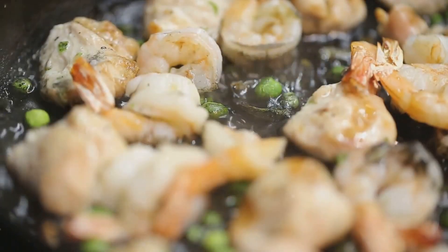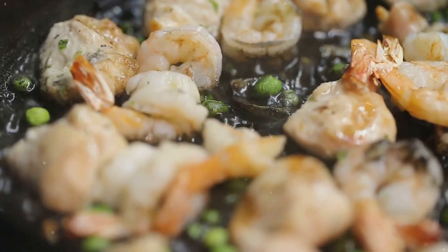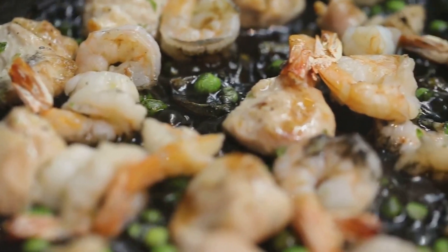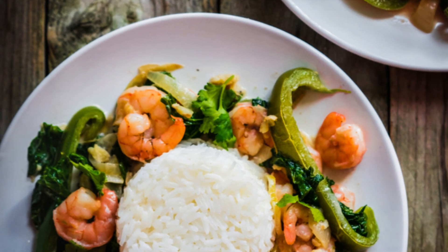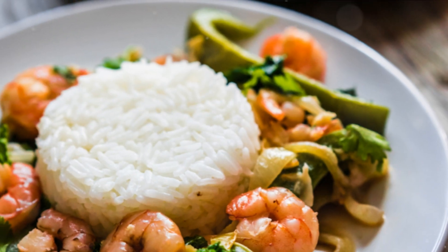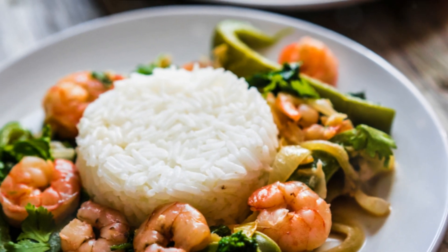Next, we introduce the spicy shrimp and cauliflower rice. This low-carb meal features succulent shrimp and cauliflower rice, sautéed with garlic and chili flakes. The shrimp offers lean protein, and the cauliflower rice is a fantastic low-calorie alternative to regular rice.